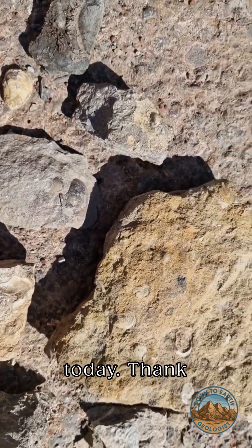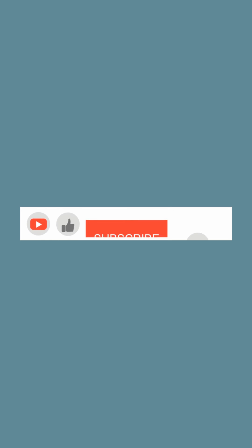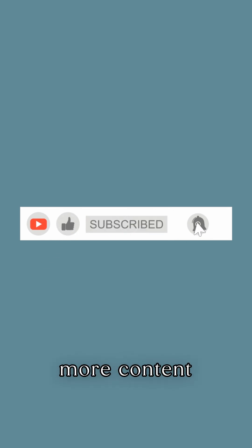That's it from today. Thank you. I've been the Down to Earth Geologist — don't forget to like and subscribe for more content like this.